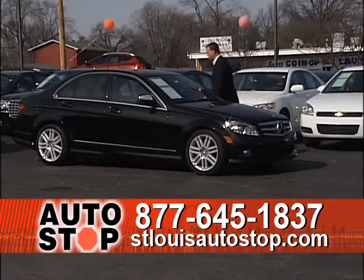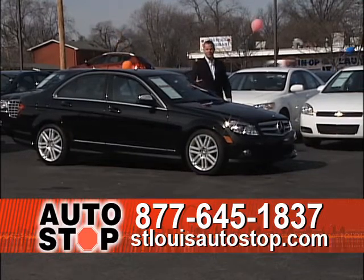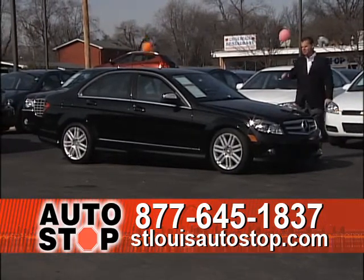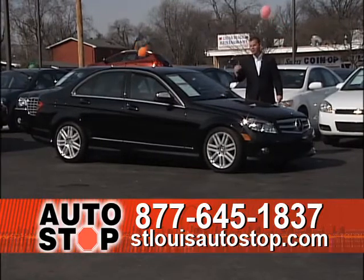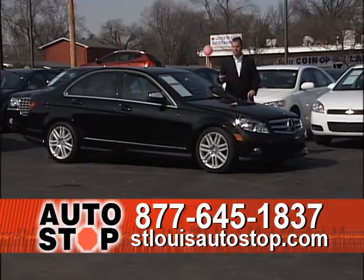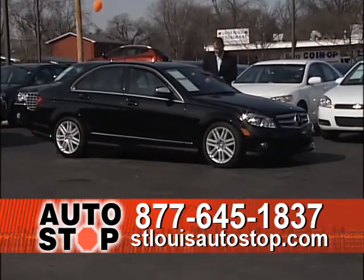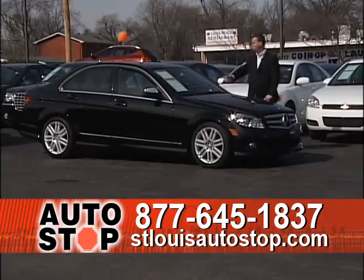2009 Mercedes C300 4MATIC all-wheel drive. These all-wheel drive cars drive unbelievably in the rain, snow, and ice, and they handle a lot better going around turns. If you buy an all-wheel drive brand new, you'll pay big money. Pre-owned, you pay a fraction of that. This one has leather heated seats, automatic transmission, and it's an '09 with 39,000 miles — another low mileage luxury car.